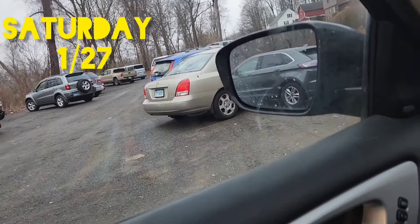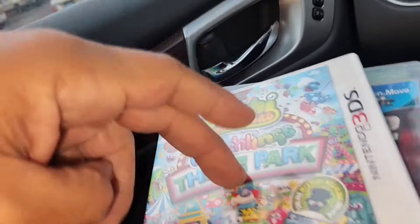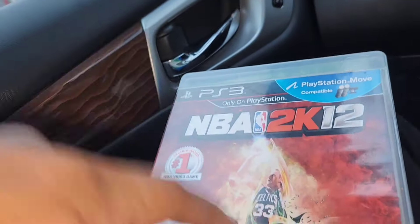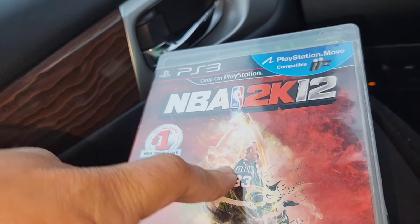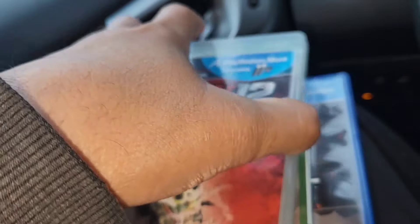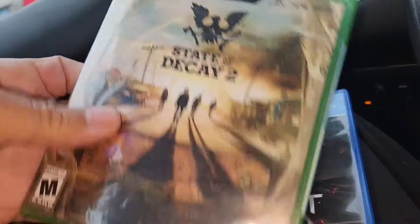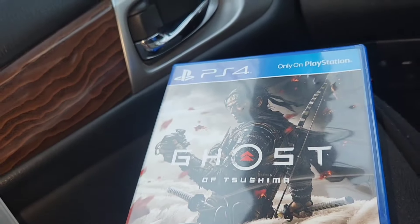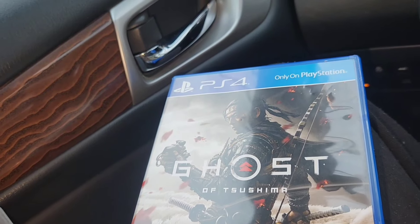At the flea market I paid 15 bucks. I picked up a Larry Bird game — I don't think it's worth much but I have the other two in the series with Magic and Michael Jordan. State of Decay 2 is like new, so I should get 15 for it and get my money back. The Larry Bird game also trades in for good money at GameStop, so all together 15 bucks.